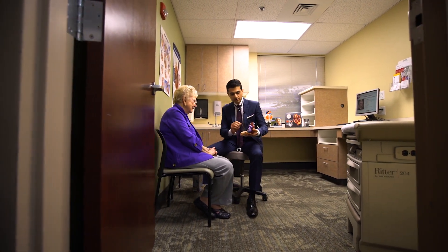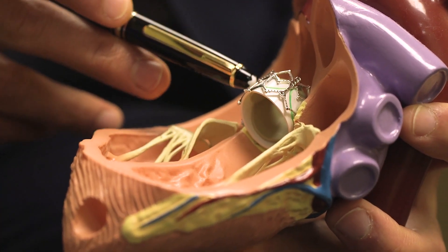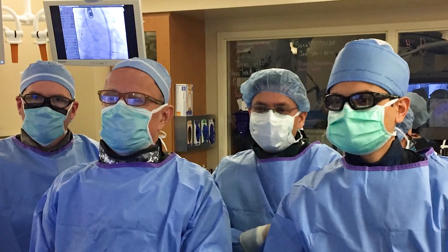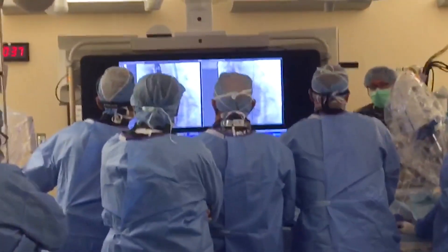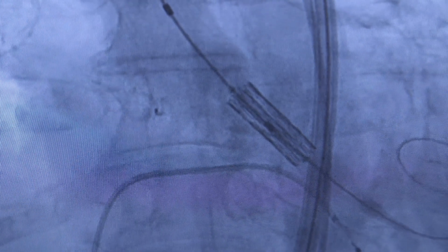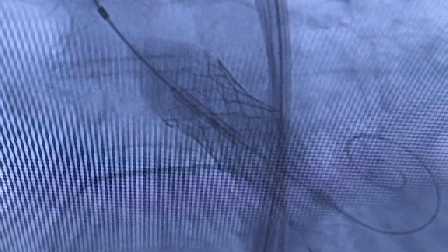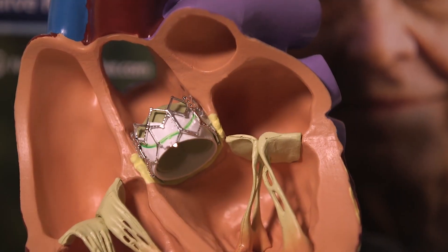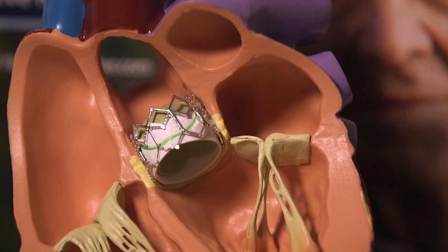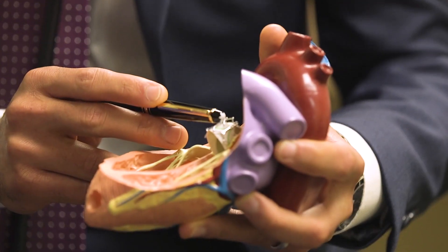There's no big incision in the chest, and typically this procedure is done with a very small incision in the groin. Through that sheath we place a plastic catheter, and at the very end of that is a bioprosthetic, so an artificial heart valve. That catheter is used to deliver that valve inside the heart, position it, and then deploy the valve in place of the old diseased aortic valve. In over 95% of cases, no cuts or incisions are made in the chest.